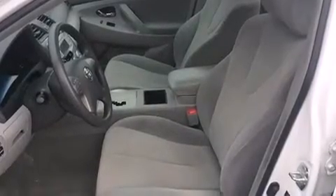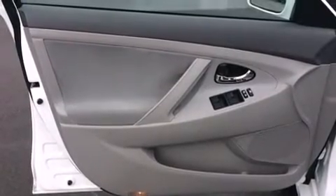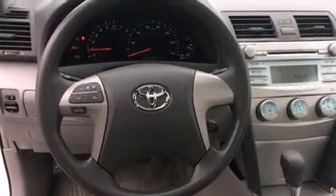Toyota ensures the safety and security of its passengers, with equipment such as head curtain airbags, front side impact airbags, brake assist, ignition disabling, and four-wheel disc brakes with AVS.